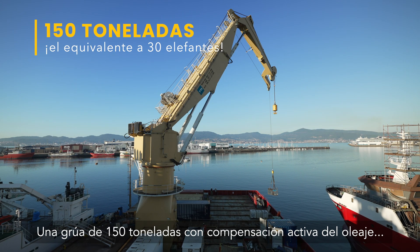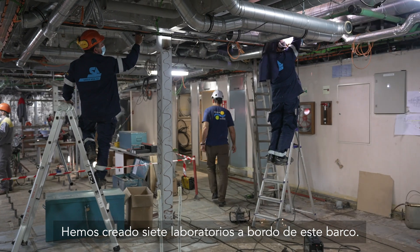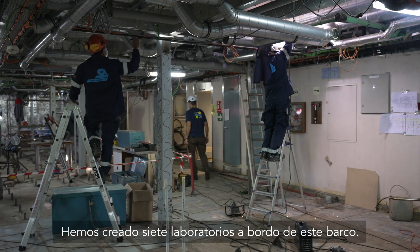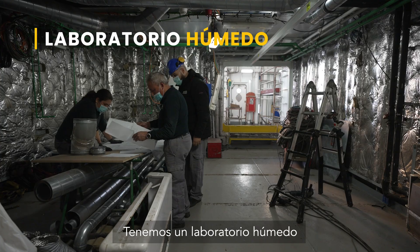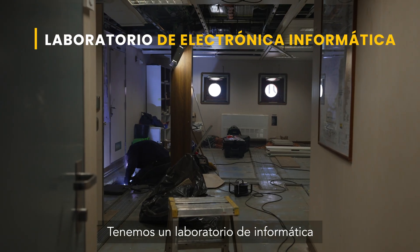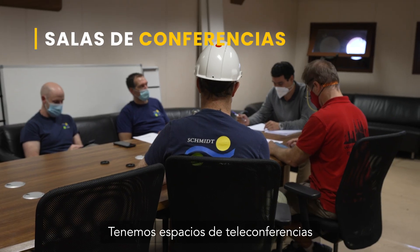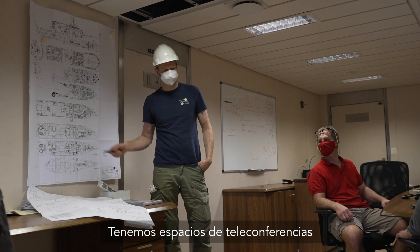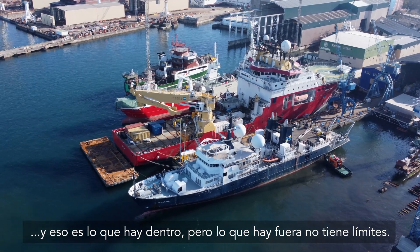A 150-ton active heave compensating crane — that's huge. And we've created seven laboratories on board this vessel: a dirty wet lab, a hydro lab, a cold lab, a wet lab, a main lab, a seawater lab, a computer electronics lab, a mission control room, and conference room spaces. That's what's on the inside — but what's outside is limitless.